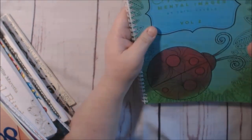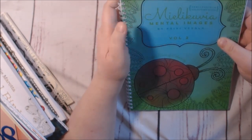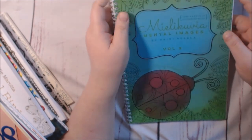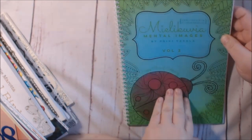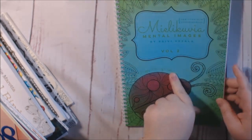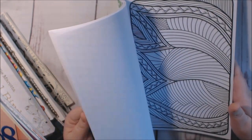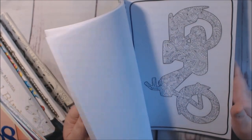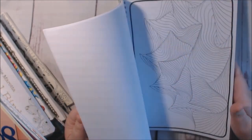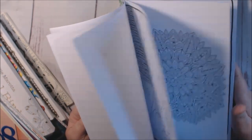This book by Pavi Vasala — Mental Images. She has volume one and volume two. I did a review on both of them. Volume one someone borrowed, so I don't have it to show you, but you can see it on my channel. Her books are very detailed, very relaxing — you can get your markers out and sit in front of the TV and just go with it. I really enjoy her stuff.